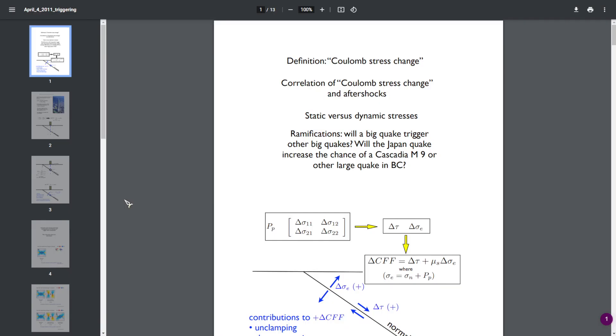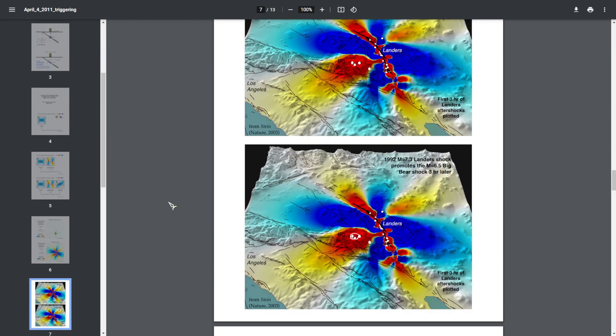I found this interesting phenomenon called Coulomb stress. Coulomb stress is basically the stress or pressure in certain areas of crust or rock because of outside forces, whether they be seismic or human-induced.